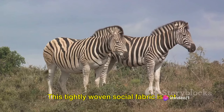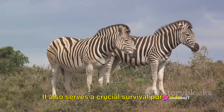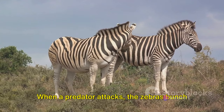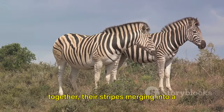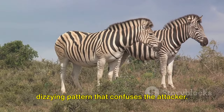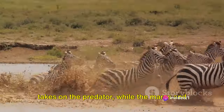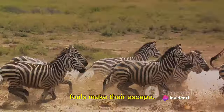This tightly woven social fabric is not just for companionship — it also serves a crucial survival purpose. When a predator attacks, the zebras bunch together, their stripes merging into a dizzying pattern that confuses the attacker. The stallion, with his powerful kicks, takes on the predator while the mares and foals make their escape.